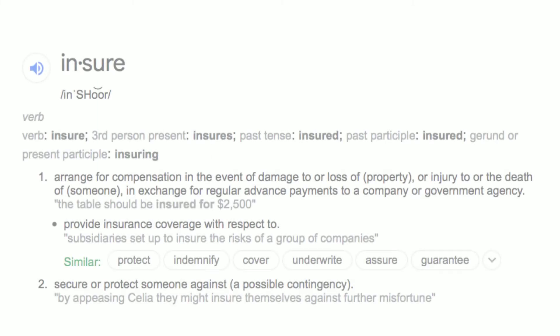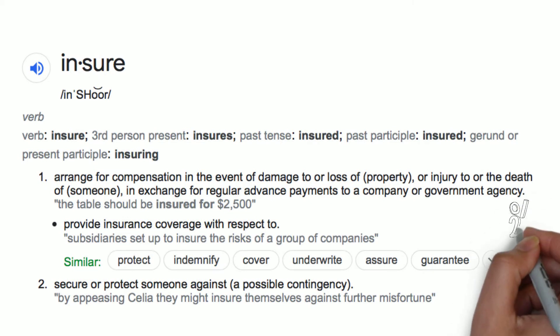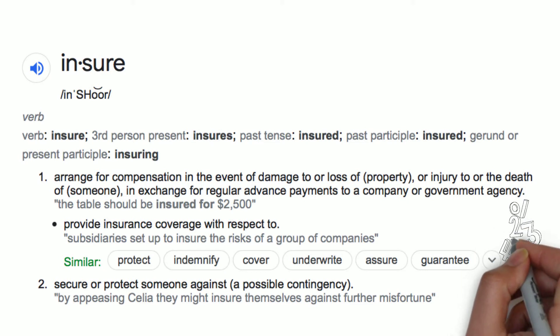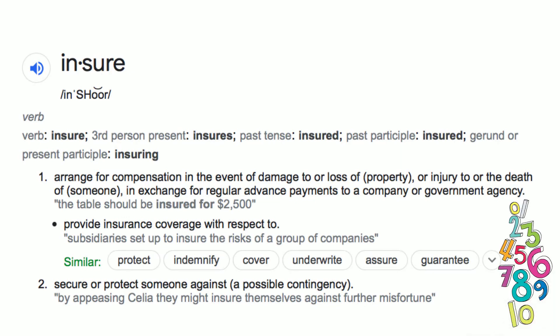The word insure has a completely different meaning. It's pronounced insure. It's a verb. It can be used in the third person present as insures. The past tense and past participle is insured. The present participle is insuring.